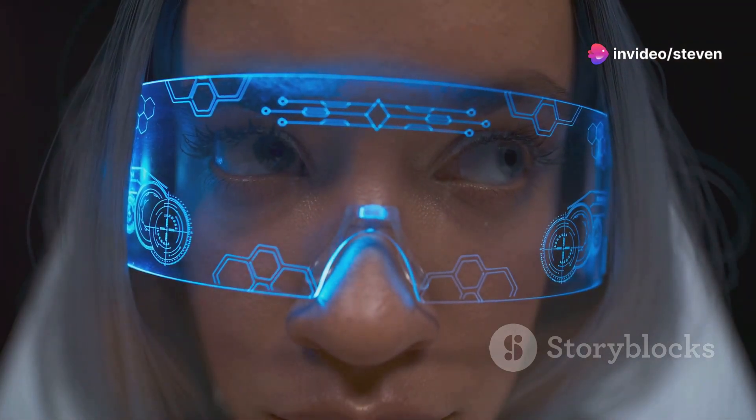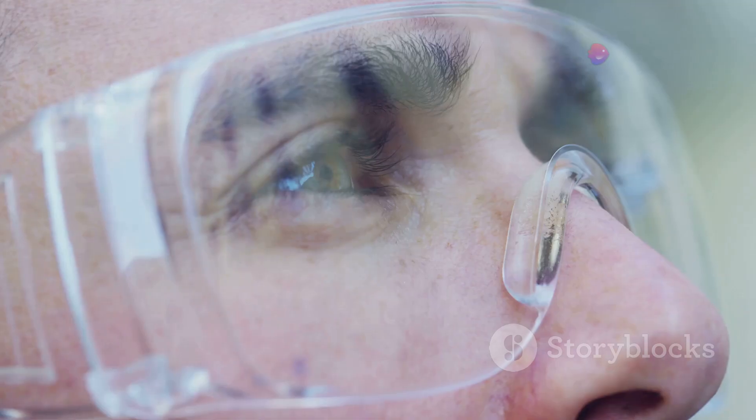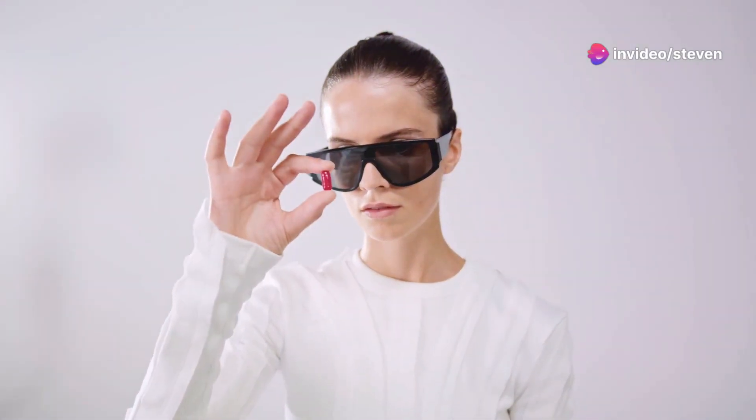Hey everyone, Linus here. Remember Google Glass? It was supposed to be the future. Well, the future is finally here, and it's looking pretty slick. We're talking about smart glasses, people. These aren't just futuristic fantasies anymore. They're packed with tech, and they're ready to change how we interact with the world.